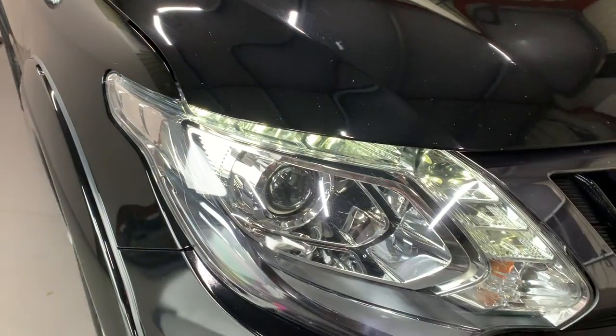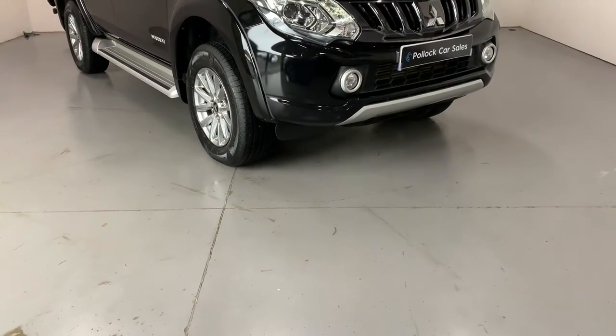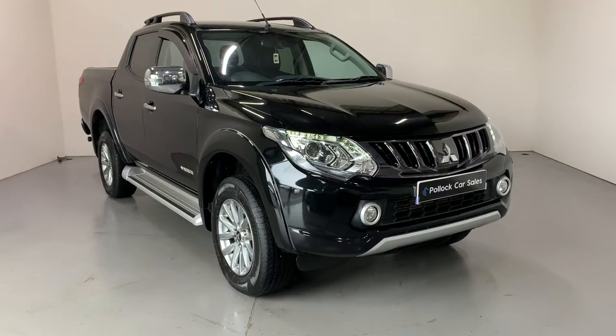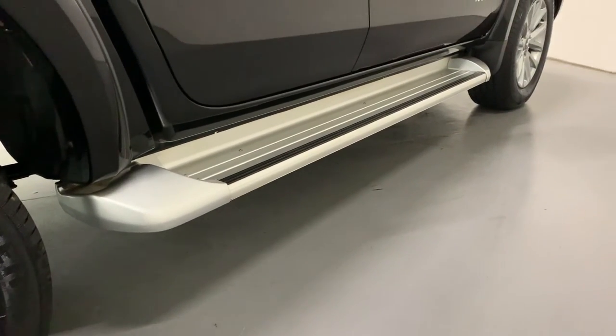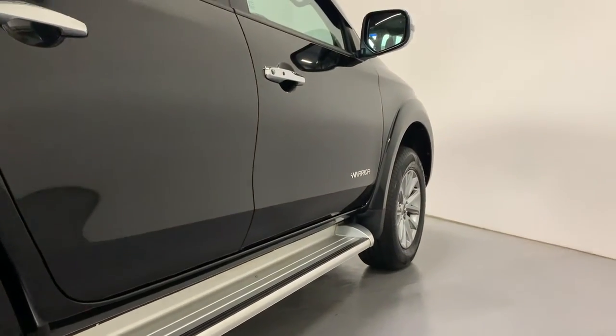The Warrior comes standard with bright Xenon lights with LED daytime running lights. We have our smoked chrome grille, as this is the 2017 onward specification. We also have our front fog lights and the silver aluminium side steps down the sides of the vehicle.